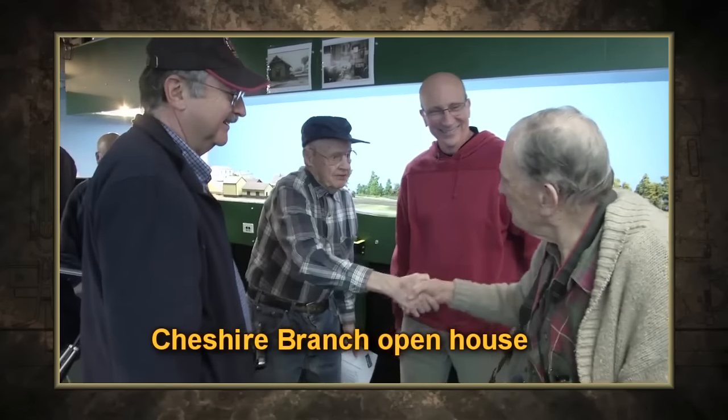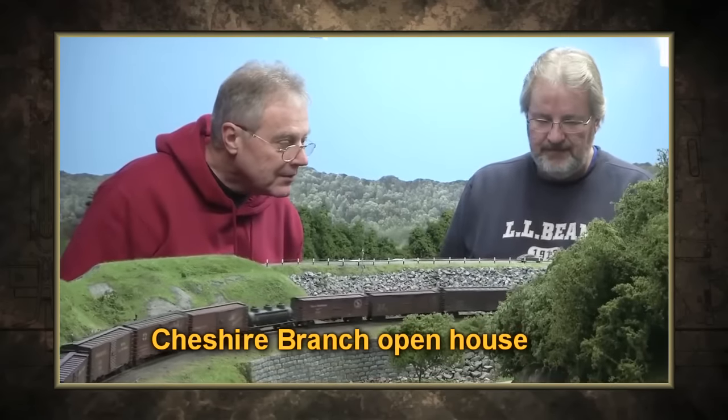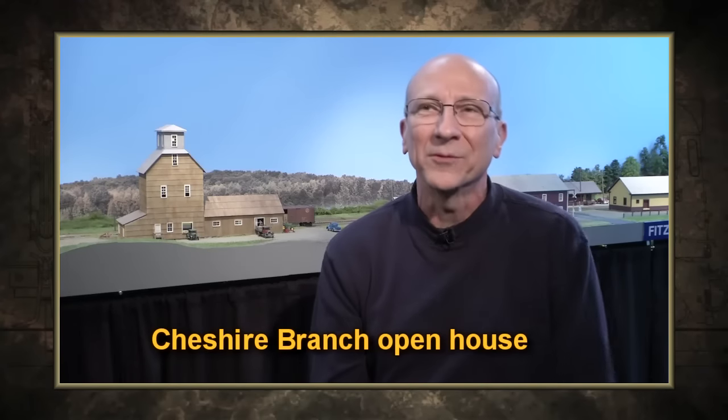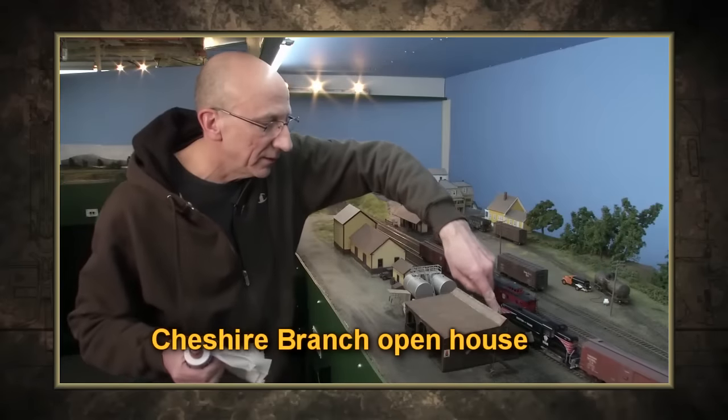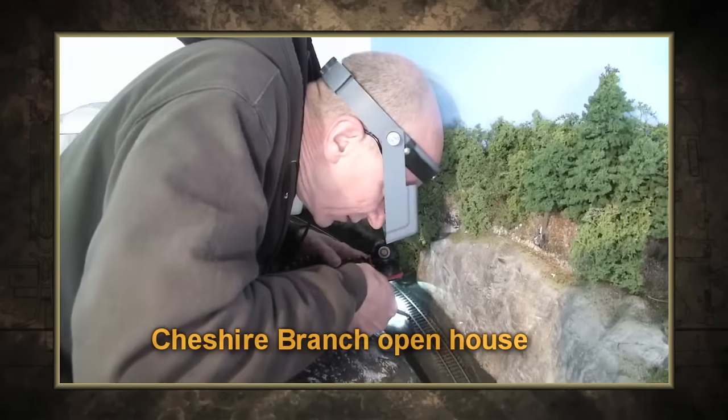And the trials of getting the basement ready for an open house. There's scenery materials all over the floor and half the layout is functioning as a shelf. It's just a mess — it's a war zone.